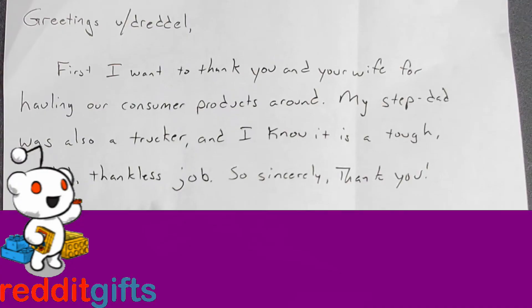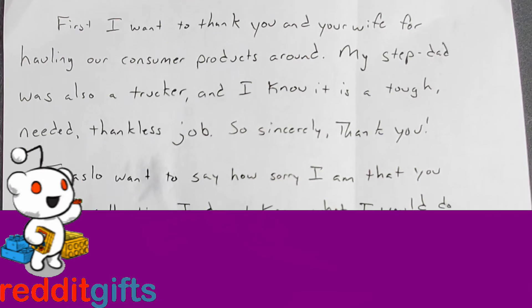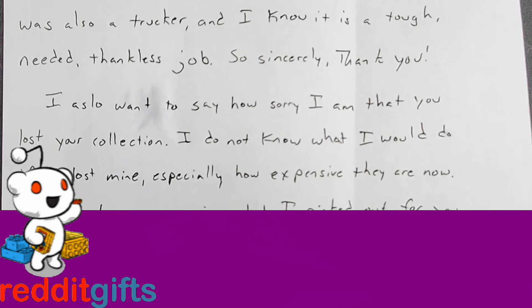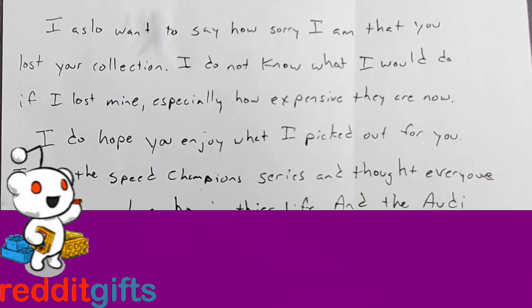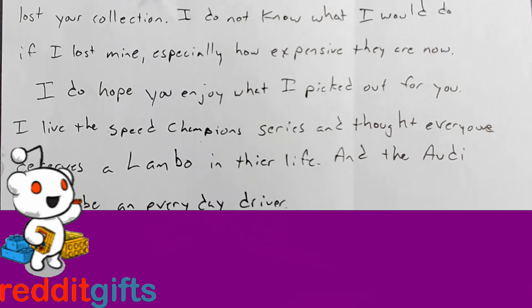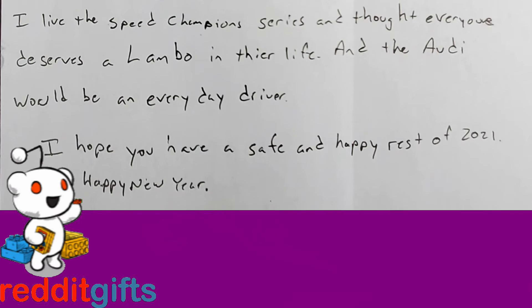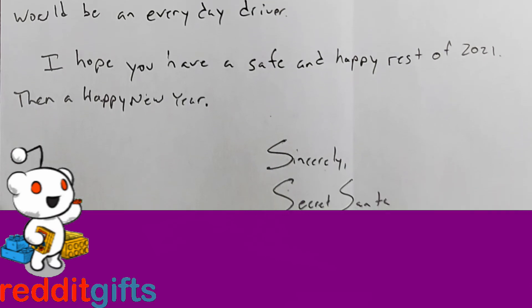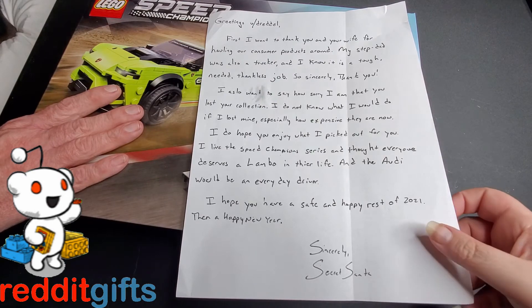Here's the note: 'Greetings, Dreadles. First I want to thank you and your wife for hauling our consumer products around. My stepdad was also a trucker and I know it's a tough, thankless job — so sincerely, thank you. I also want to say how sorry I am that you lost your collection. I do not know what I would do if I lost mine, especially how expensive they are now. I hope you enjoy what I picked out. I love the Speed Champions series and thought everyone deserves a lambo in their life, and the Audi would be an everyday driver. Have a safe and happy rest of 2021 and a Happy New Year. Sincerely, Secret Santa.'